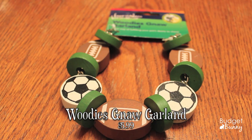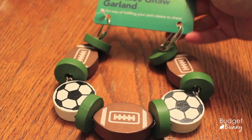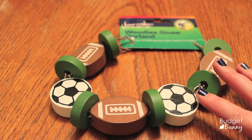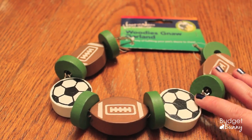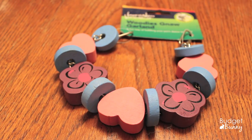The first thing I picked up was this Boredom Breaker Woody's Gnaw Garland. It says it's a fun way of fulfilling your pet's desire to chew, and this one is the football and soccer theme. I'm actually really impressed at the size because I didn't realize they were going to be quite that big. I also couldn't resist getting one in the girly purple flowers and pink hearts. It says hang like a garland to brighten your pet's home, made from 100% pet friendly materials, and also great for budgies, cockatiels and other small parrots.